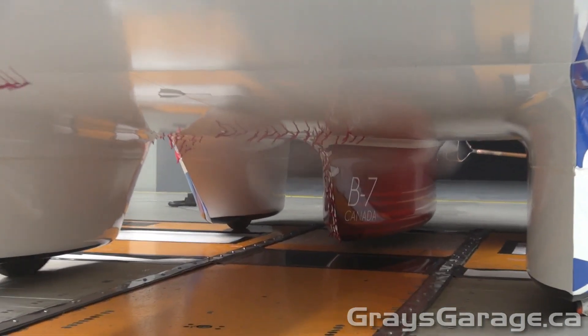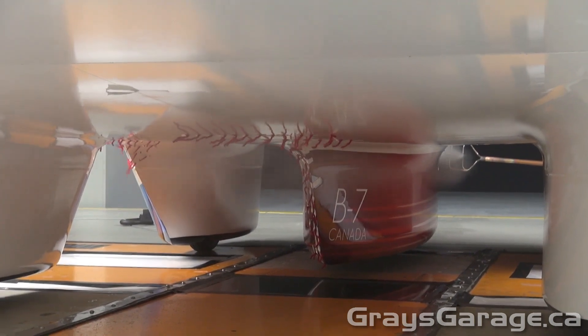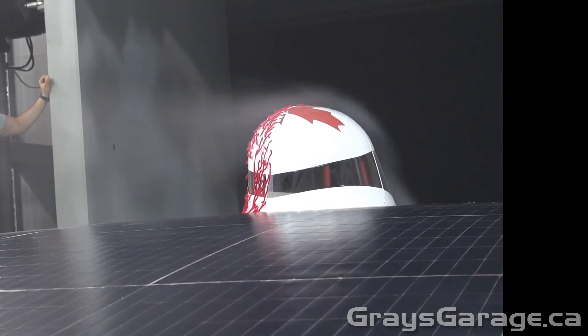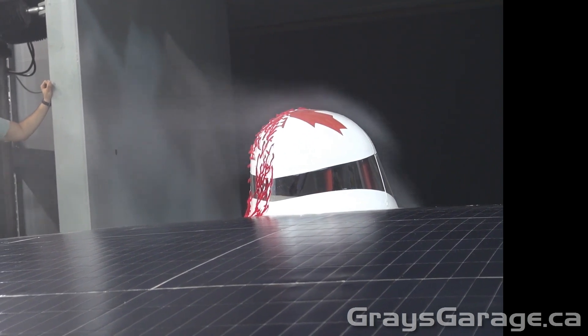Here we can see a combination of the smoke flow and yarn strips on the underside of the vehicle, and here we see the same combination but for the flow over the upper driver fairing.